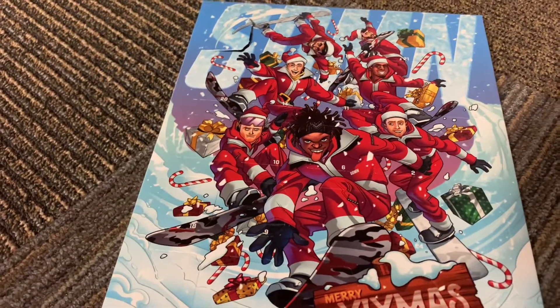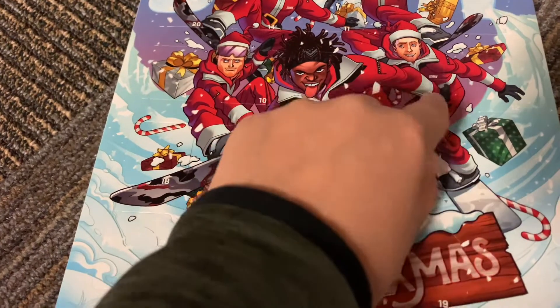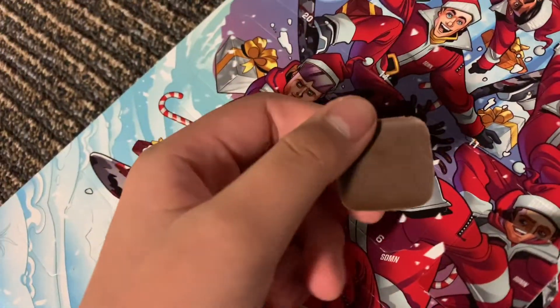We're starting off with the Seidman chocolate, and day two is right here. So let's open it. This is always such a struggle to open. Alright, here it is, day number two. Let's open it. There's a piece of chocolate for today. Let me get this out. Ta-da, it says XAX, spicy chocolate.